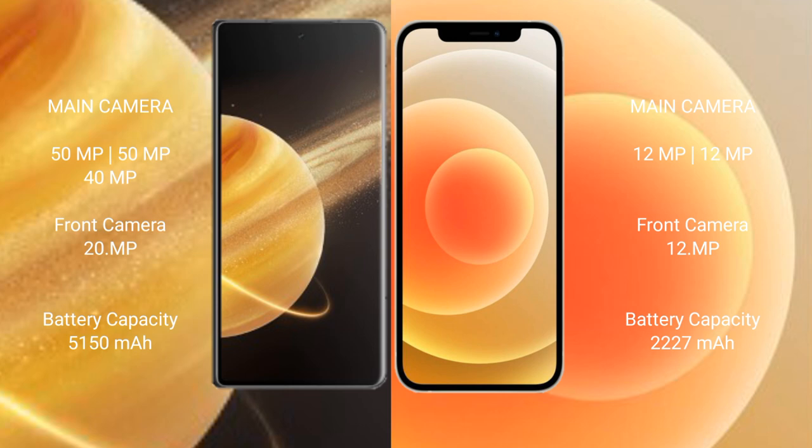Honor Magic V3 features a triple camera setup: 50 MP main, 50 MP ultrawide, and 40 MP periscope telephoto, with a 200 MP front camera. iPhone 12 Mini features a dual camera setup: 12 MP main plus 12 MP ultrawide, and a 12 MP front camera.